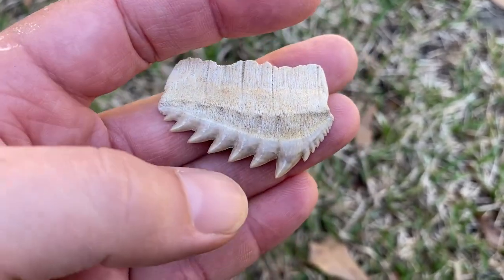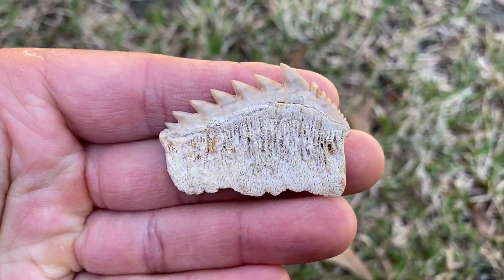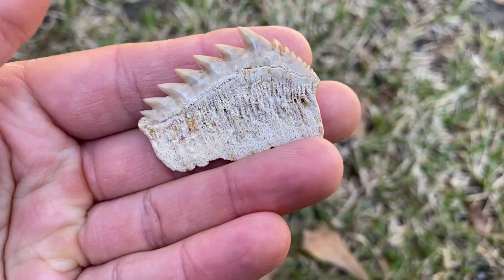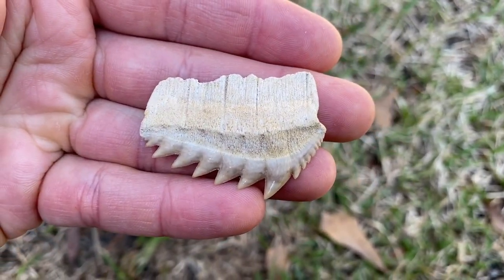Biggest cow shark ever - mega moo! It's the Notorynchodon lawleyi. One of my favorite Moroccan species.